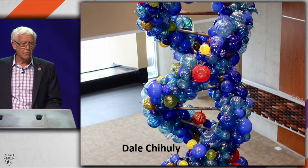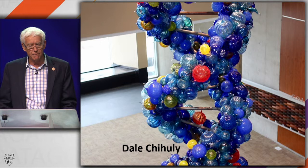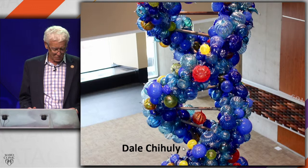There is a Dale Chihuly glass sculpture here at the Mayo Clinic, and there is one at the Van Andel Institute. I was thrilled when I went there for the first time because I saw that Dale Chihuly obviously knew about epigenetics — the DNA molecule he made out of glass actually has these red balls on them. And so that's what convinced me to take the job.